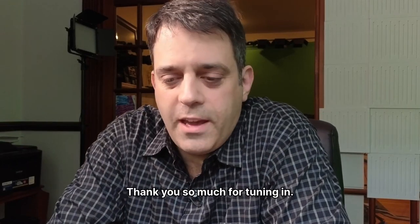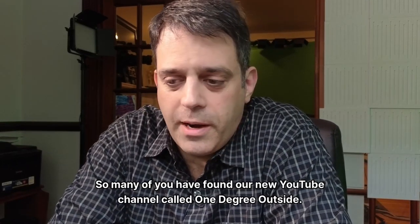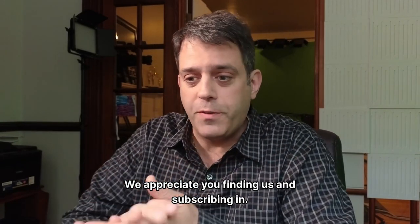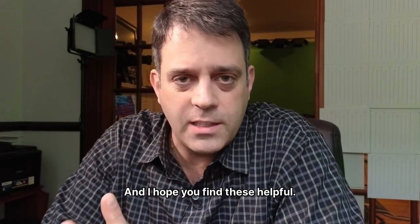Hi, Matt, and always good to be with you. Thank you so much for tuning in. So many of you have found our new YouTube channel called One Degree Outside. We appreciate you finding us and subscribing in, and I hope you find these helpful.